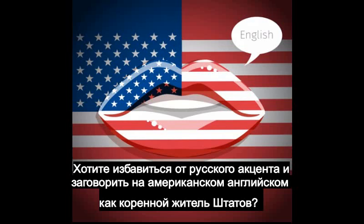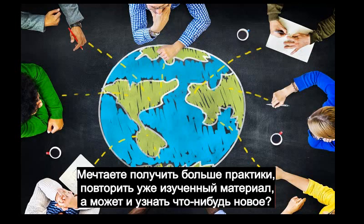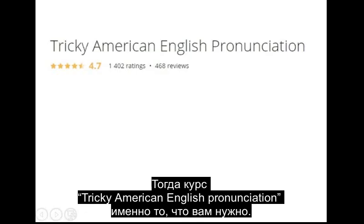Do you want to get rid of your Russian accent and speak American English like a native speaker? Do you have a strong desire to get more practice, revise the material that you already know, and maybe even learn something new? Then Tricky American English Pronunciation is exactly what you need.